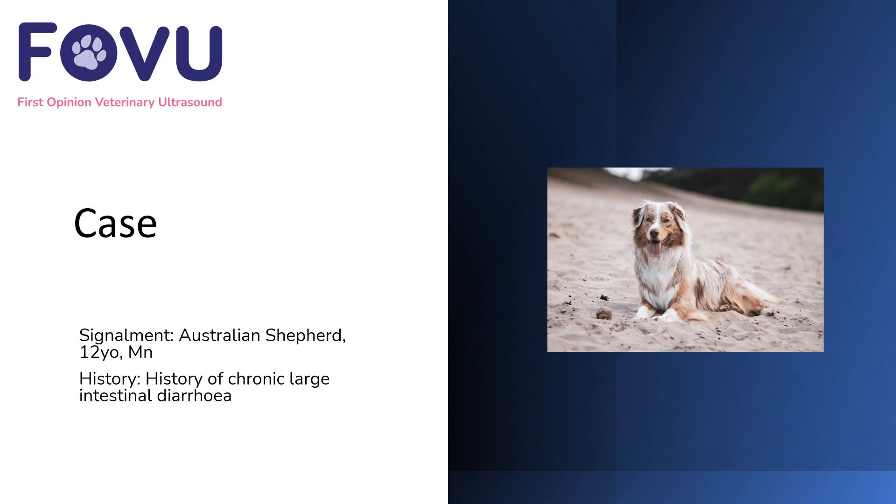Welcome to this first opinion veterinary ultrasound case. This case was a 12-year-old male neutered Australian Shepherd dog with a history of chronic large intestinal diarrhea.